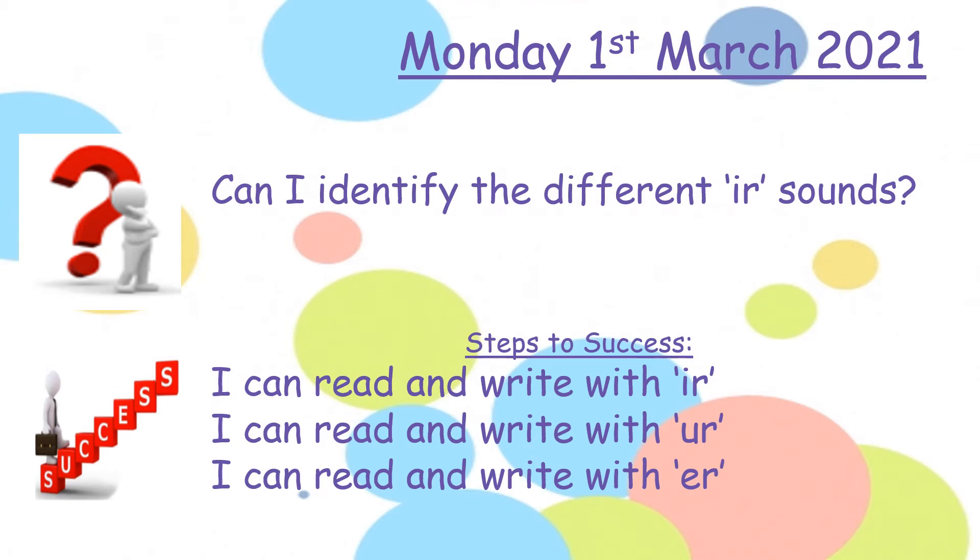Hello Year 2, it's Miss Buckley here and I'm going through your phonics lesson for today. Your learning question is: can I identify the different 'er' sounds? Steps to success: I can read and write with 'er' — that's 'ir'; I can read and write with 'er' — that's 'ur'; and I can read and write with 'er' — that's 'er'. So let's get started.